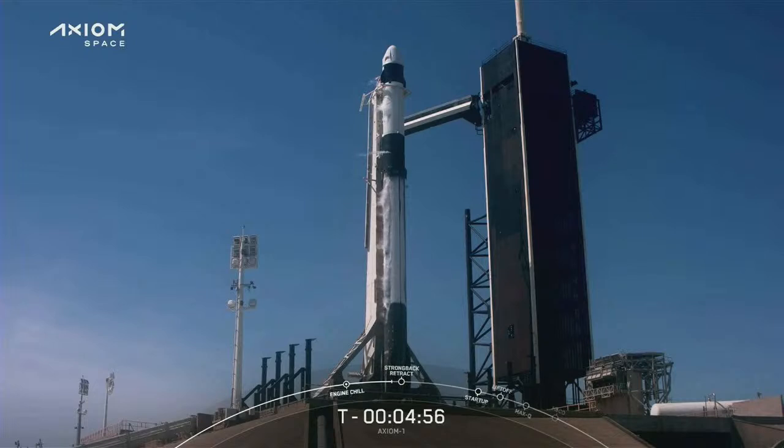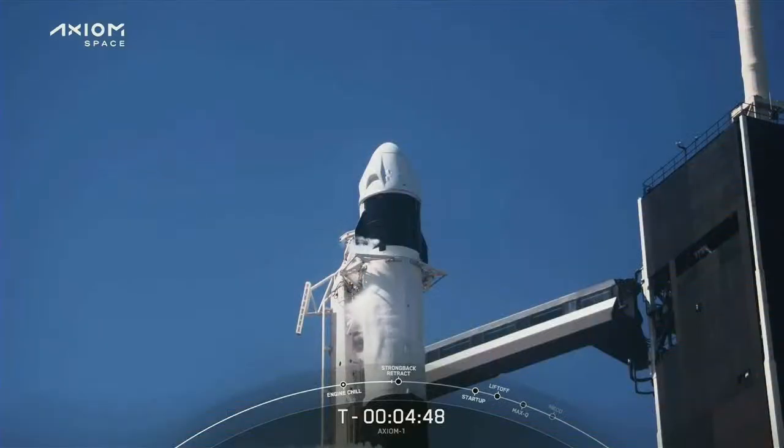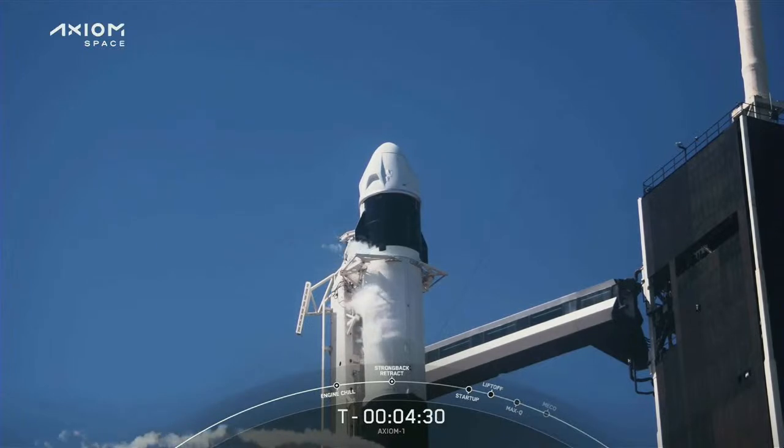Dragon is in. Configure for terminal count. Falcon 9 tanks are pressing for strongback retract. We've heard the call out — we're pressurizing the tanks for strongback retract. We'll hear a sequence momentarily. Strongback is retracting. That's the start of about a one-minute sequence at about T-minus four minutes. The clamp arms that you can see there will open, and then we will see the retract from there.